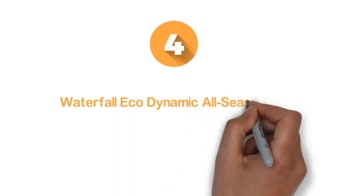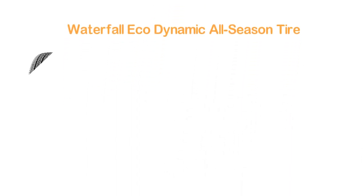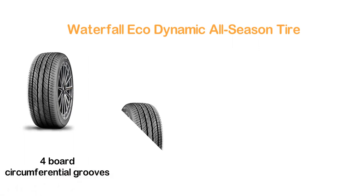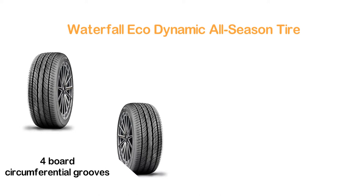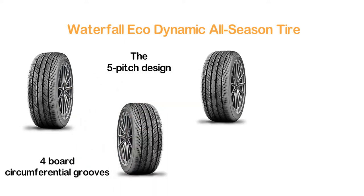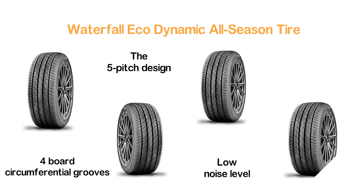Here is item number 4, the Waterfall Eco-Dynamic All-Season Tire. A very efficient all-season tire with the design of four broad circumferential grooves. It ensures improved drainage efficiency for better driving safety. The pattern with the 5-pitch design is really helpful and delivers a low noise level. Overall, this tire is made for safe and premium performance.